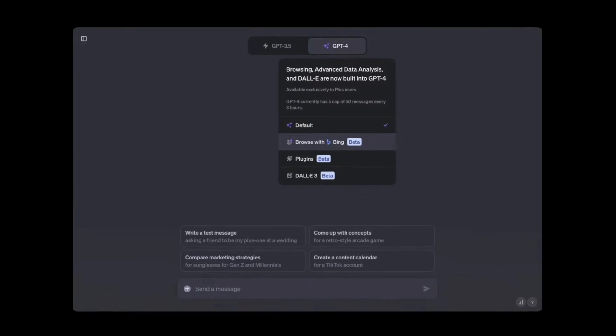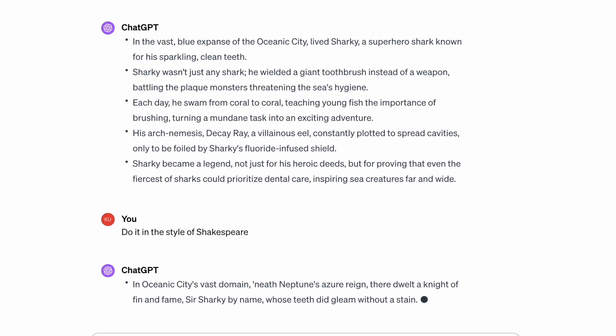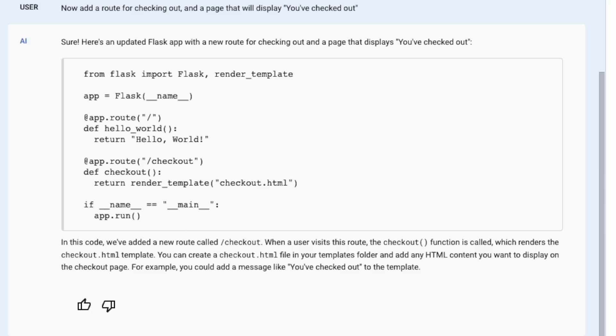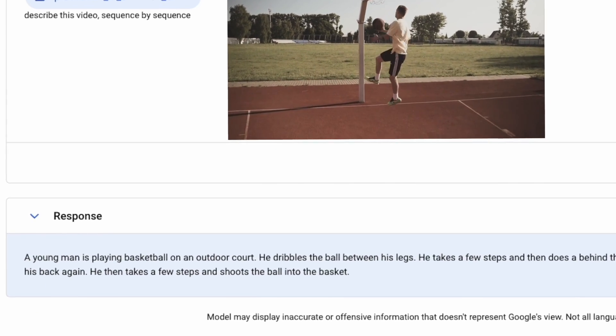Gemini is the latest of Google's generative AI tools — tools like ChatGPT that can understand language, but not just spoken language. They can understand music, they can understand code, and the latest models can even watch a video and tell you what it's about.